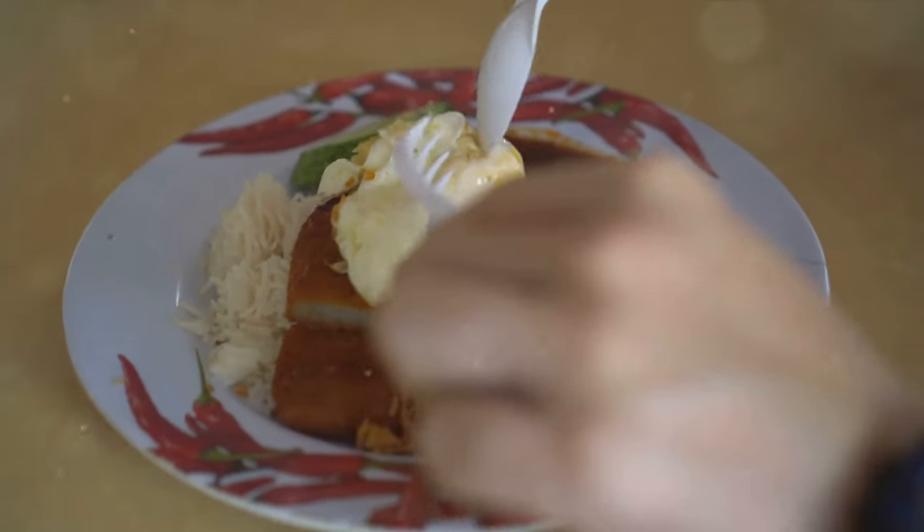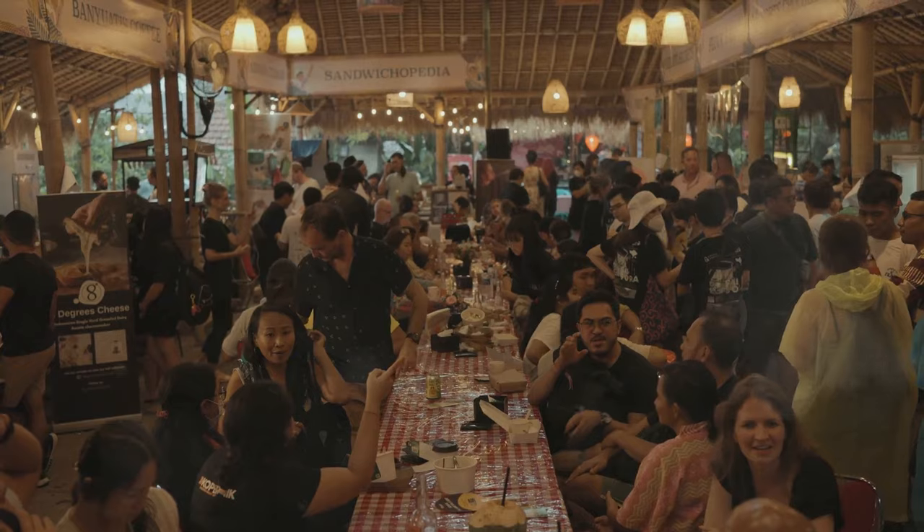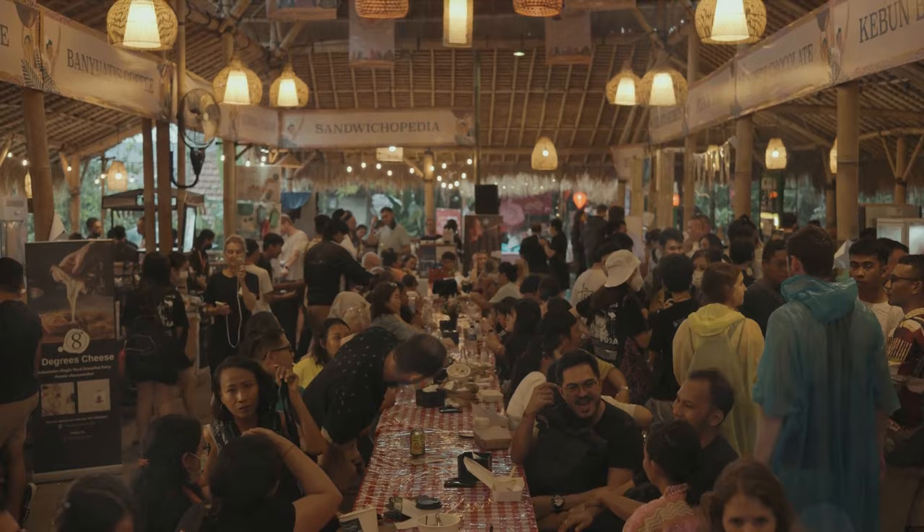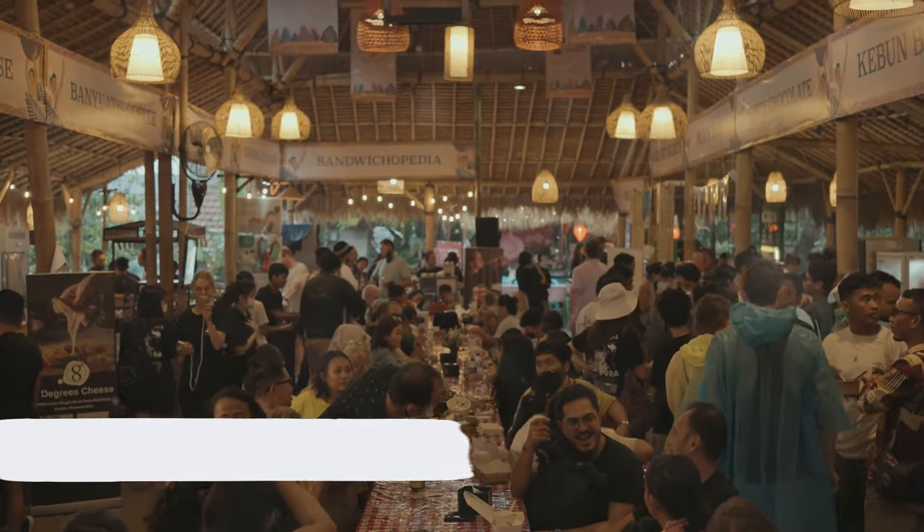These top 10 dishes offer just a glimpse into this rich culinary world. So the next time you think of exploring a new cuisine, remember — in Malaysia, every meal is a celebration. Selamat Makan, enjoy your meal.